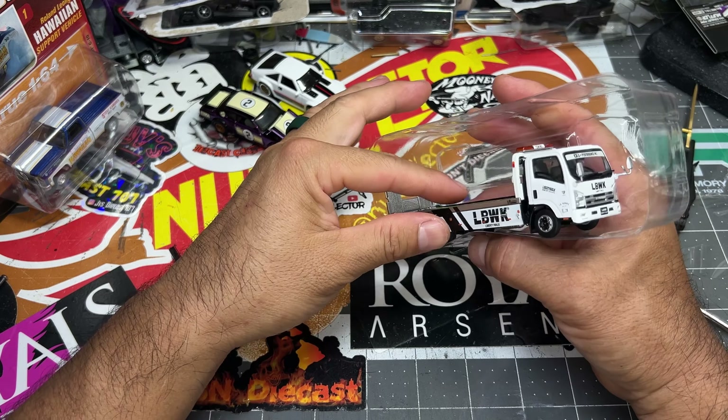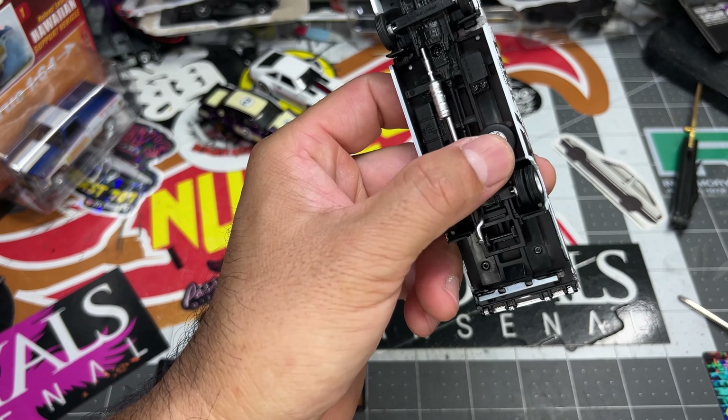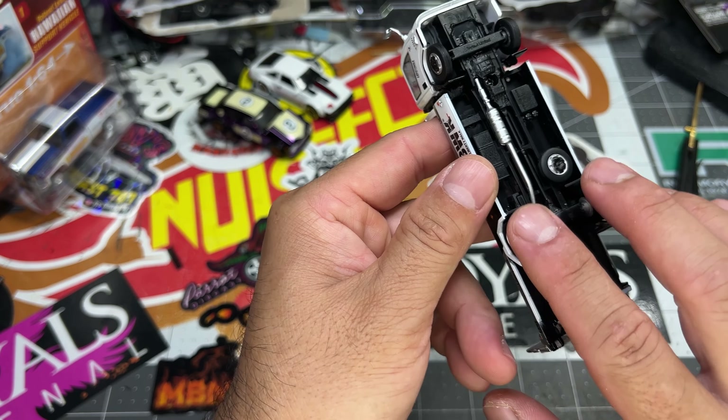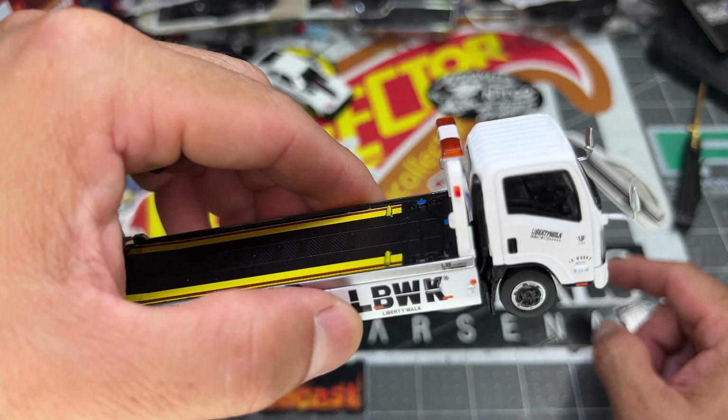I am bad luck with breaking these — that's all you get. You guys open yours and look at it. Does the trunk open? I'm not doing it. It's going in the case like this. I have the chrome ones to custom so I still can custom those — these are not touching. Beautiful, beautiful, beautiful.